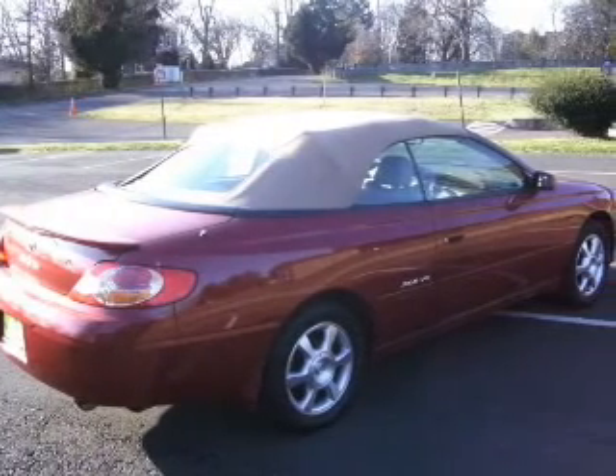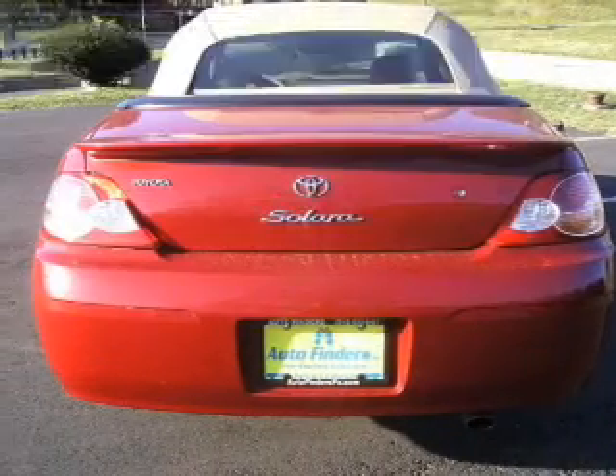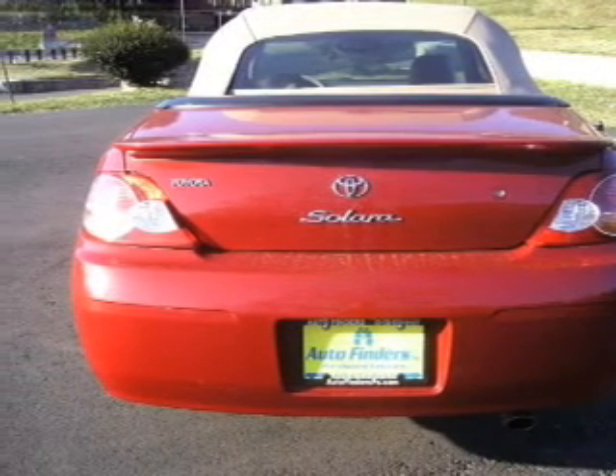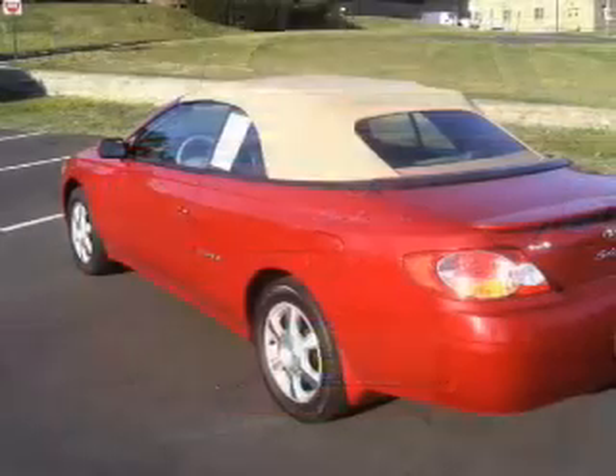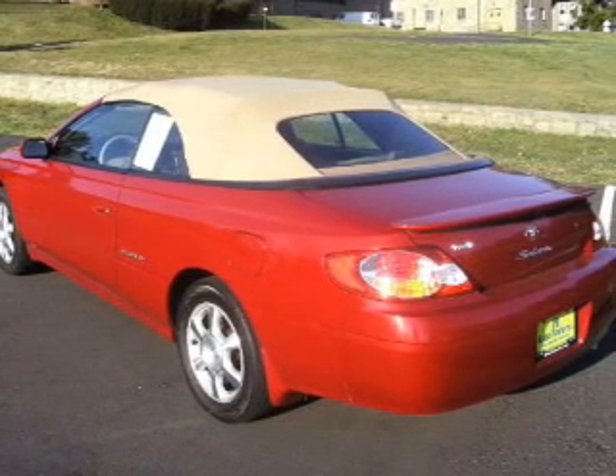Let the outside in with a power convertible roof. Plus, enjoy these notable features that are included in this vehicle: power windows, cruise control, an AM-FM stereo with a CD player, power mirrors, power steering, and an adjustable tilt steering wheel.